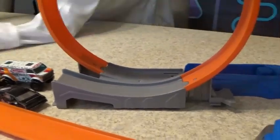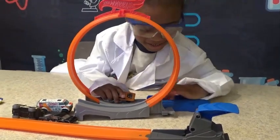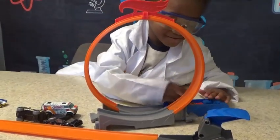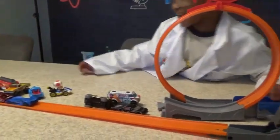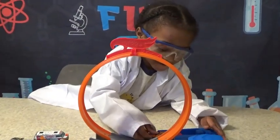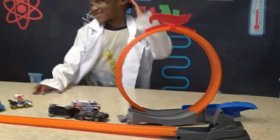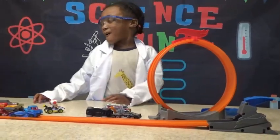Whoa! That was fast. Let's try it again. Whoa! That was so fast. Yeah, that was so fast. That's a fast move car.